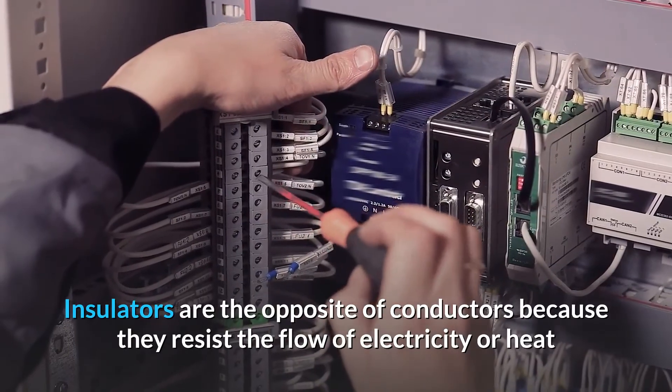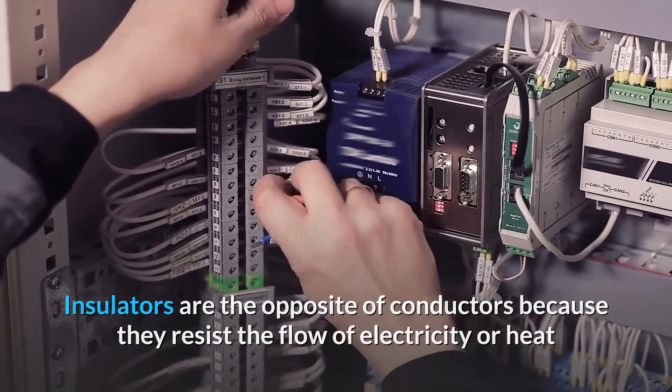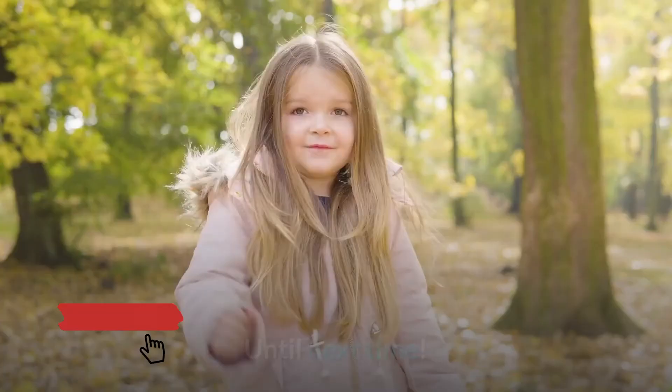Insulators are the opposite of conductors because they resist the flow of electricity or heat. Examples of insulators are plastic, wood, and glass. See you next time.